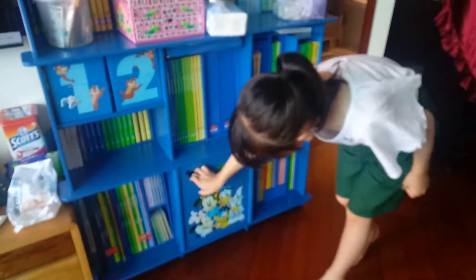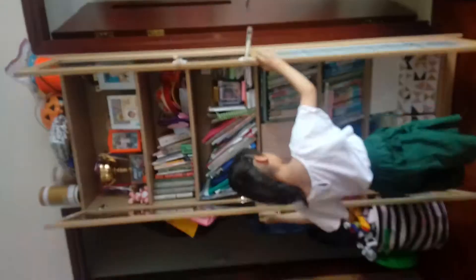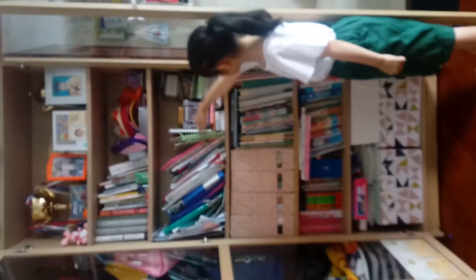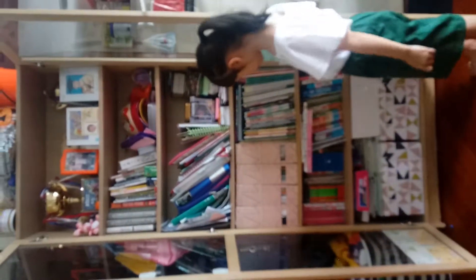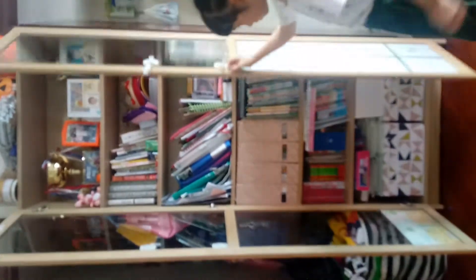And here is some clothes. This one is a lot of clothes. And here is a lot of clothes. And some candies in there. And this one, we put a lot of things.